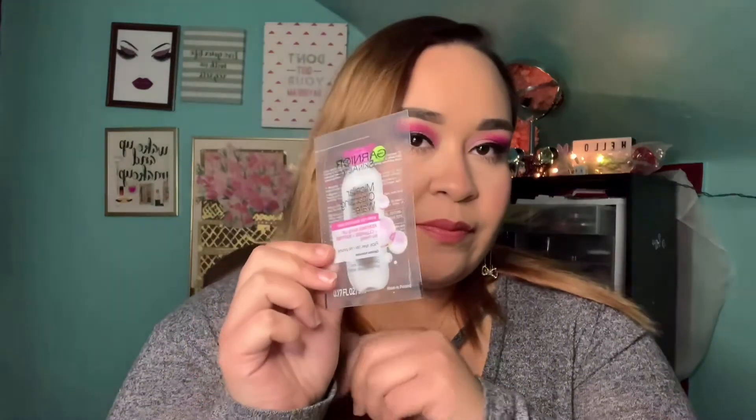There's a little foil packet of the Garnier micellar water — the pink collagen beauty-to-go packet. I think one of these was also in the Walmart beauty box that I unboxed before this one, though I haven't reordered the Walmart beauty box so I don't know if they've made any changes.